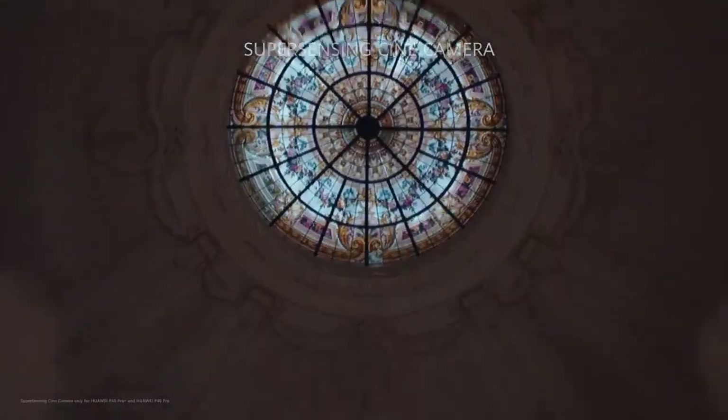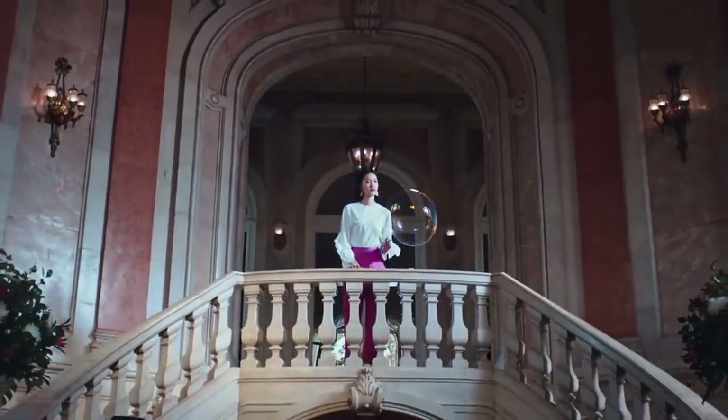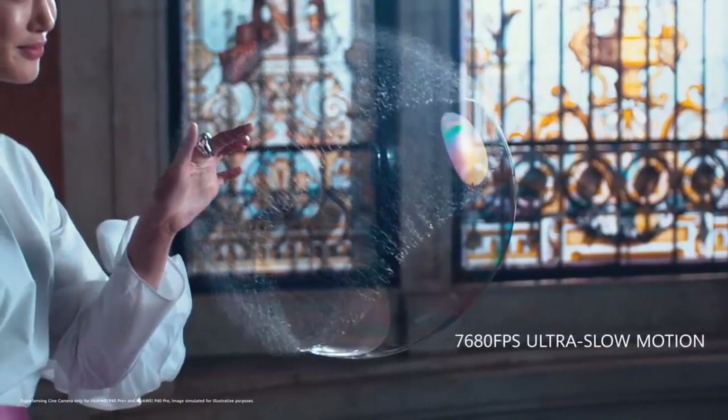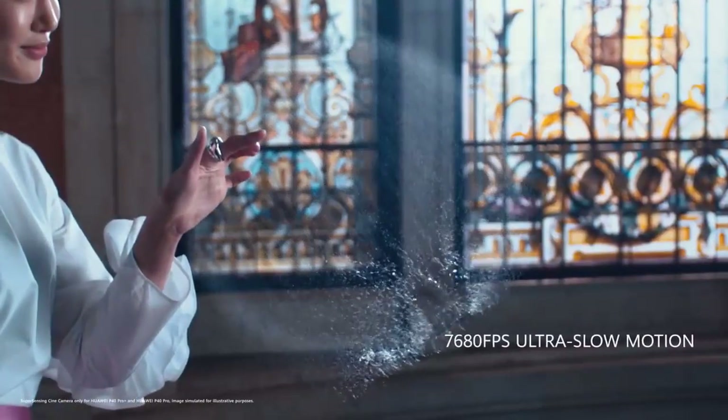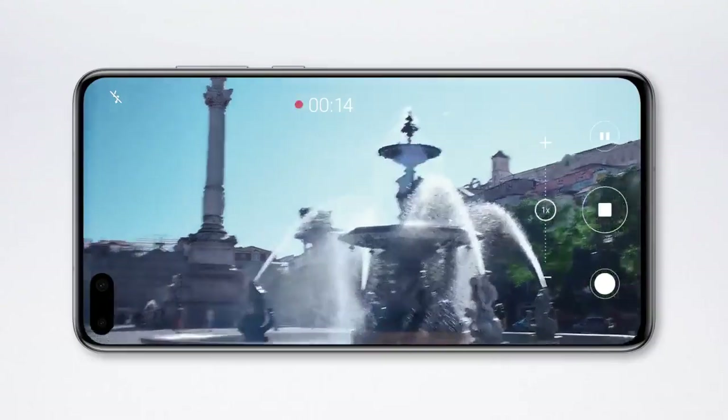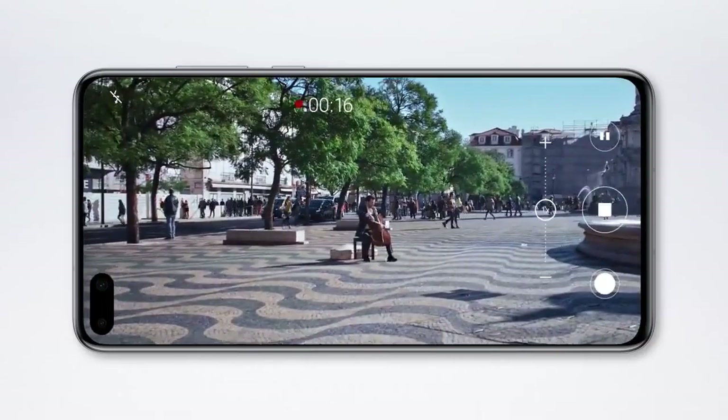The 40 megapixel cine camera delivers pro-level ultra-slow motion, so you can dramatically slow down time. Immerse yourself in the moment with AudioZoom. The closer you zoom, the clearer the sound.